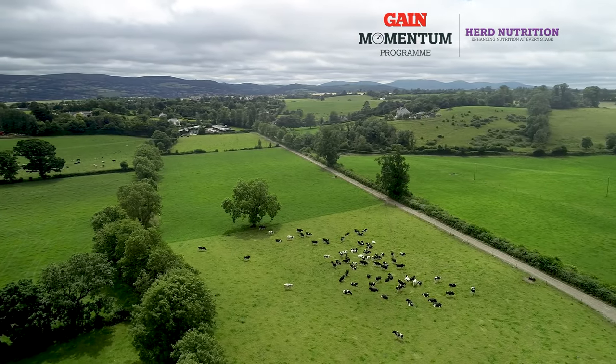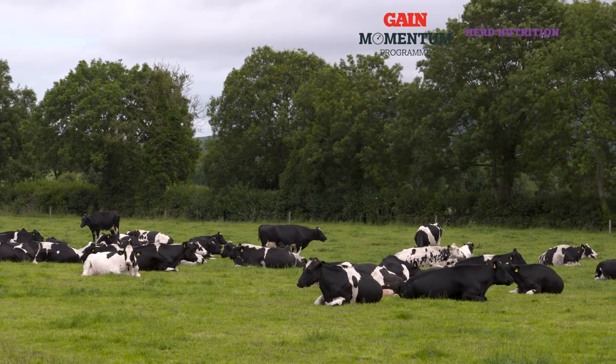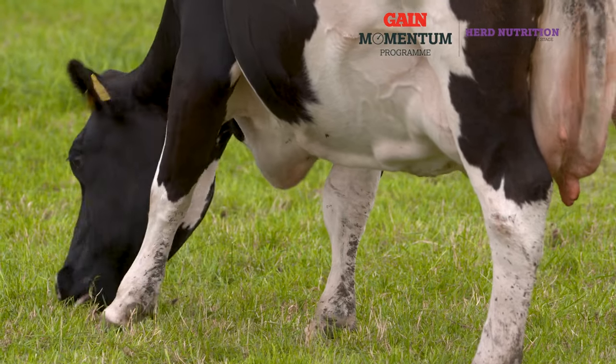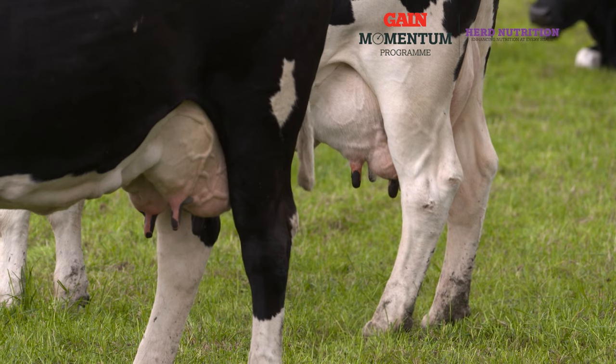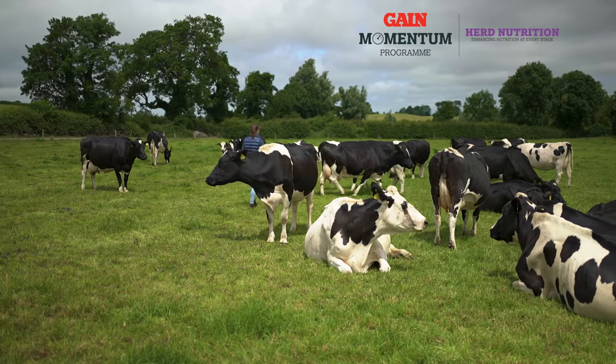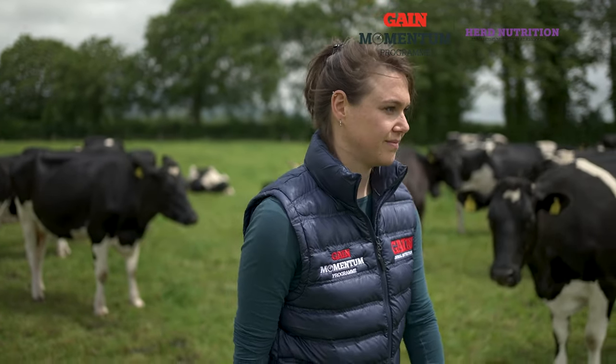Cows have gone past their peak yield, so they should be on a gradual decline in terms of milk volume, reducing no more than two to two and a half percent per week, or no greater than 10% per month. An easy way of monitoring this is checking your milk bulk tank volumes on a weekly basis. If milk is declining greater than two and a half percent per week, this means the cows are getting an insufficient amount of energy or dry matter intake. The two key things are maintaining good quality grass and sufficient amounts of it, and then using concentrates to balance your grass.